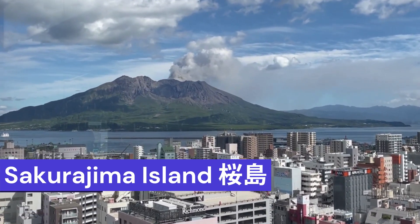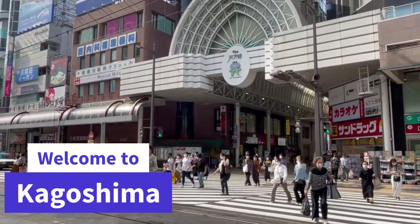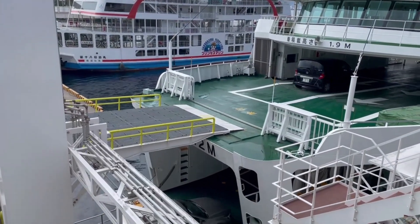Welcome to iconic Sakurajima Island in Kagoshima. It's fun to hop on the ferry to this beautiful volcanic island. You can enjoy hiking, biking, and hot springs.